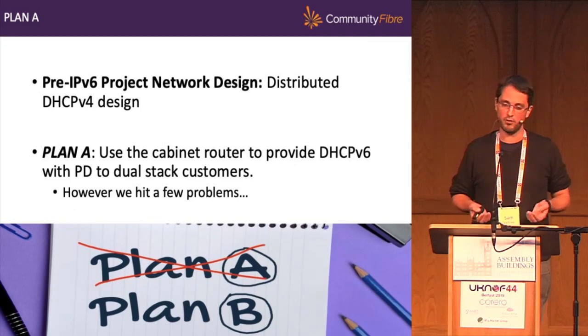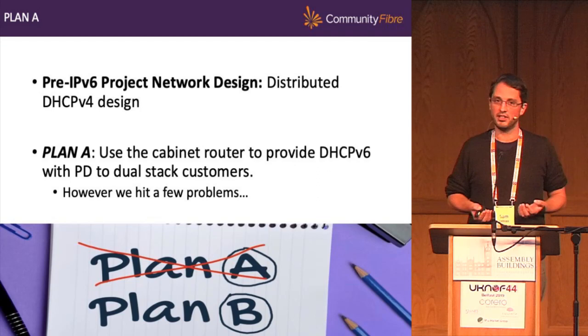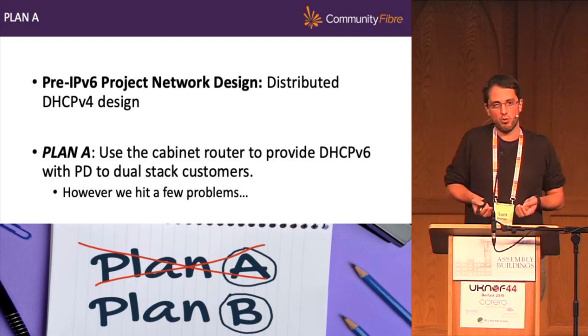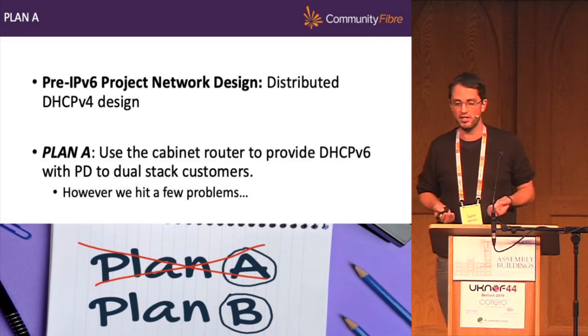Upon leaving the CEO's room I sat down, opened the feature sheet for that router, and found it doesn't support DHCPv6 with prefix delegation — either as a server or for relay. So plan A didn't even get off the ground, didn't even make it to the whiteboard. If you've ever tried speaking to your finance department about getting money for an IPv6 migration strategy, it's not the easiest thing to do.